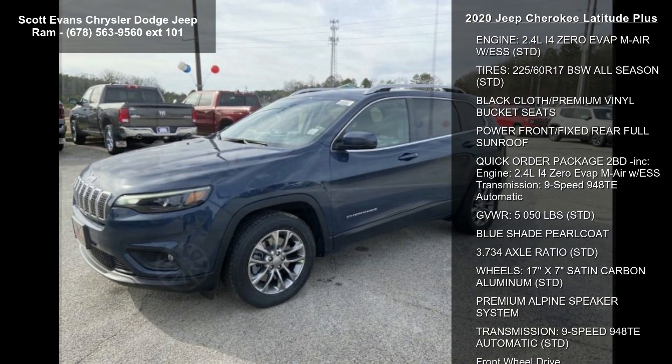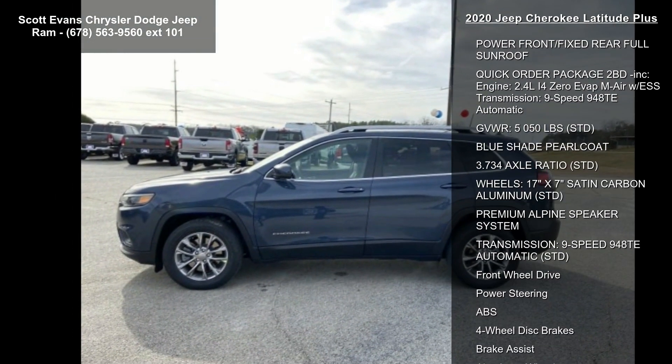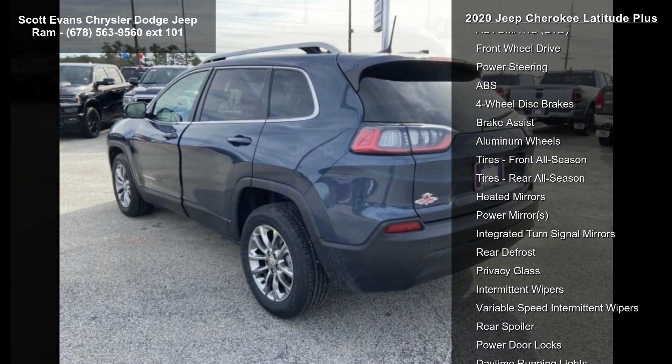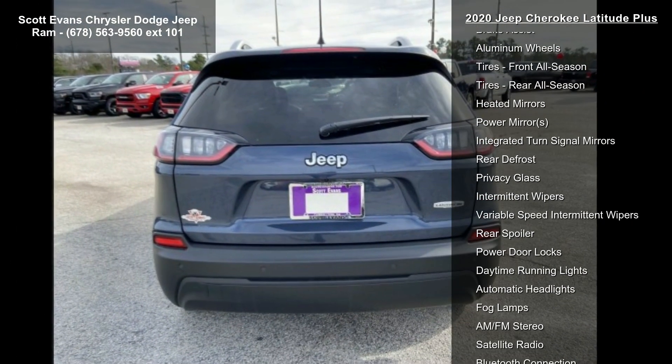Engine: 2.4L i4 Evap MAIR with ESS. Tires: 225-60R17 BSW All Season.